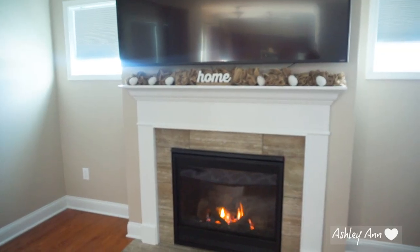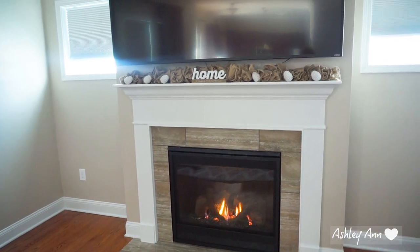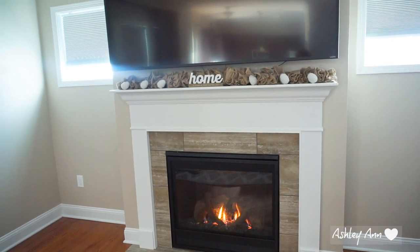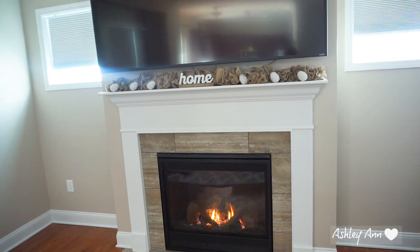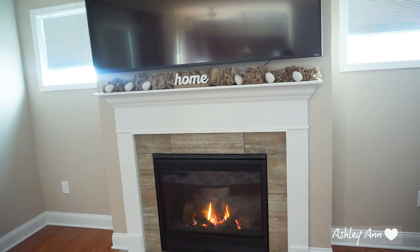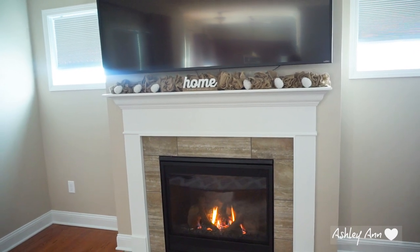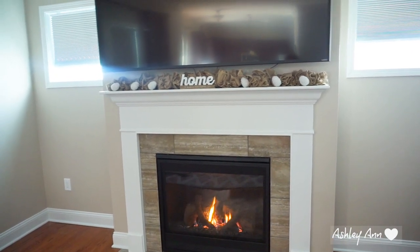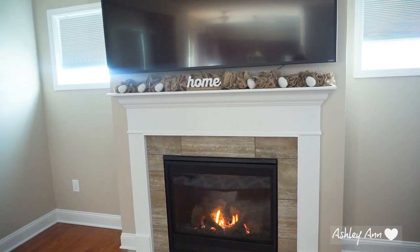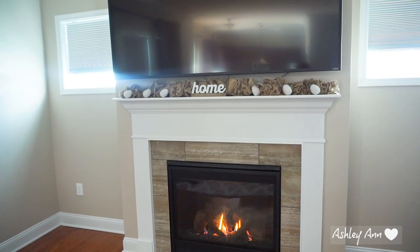I almost forgot to show you guys the fireplace. So if you guys remember my fall home tour, I had that burlap ribbon on the fireplace with white pumpkins. Burlap is considered fall decor but I think it still looks good — and I like that the burlap garland covers the sound bar. So I put the burlap ribbon again on the top of the fireplace. That is from Hobby Lobby. And then there are LED string lights woven in throughout the burlap ribbon. They turn on around four o'clock — it looks nice at night when we're watching TV.